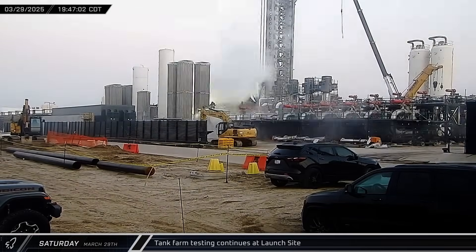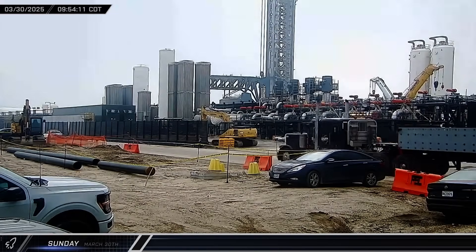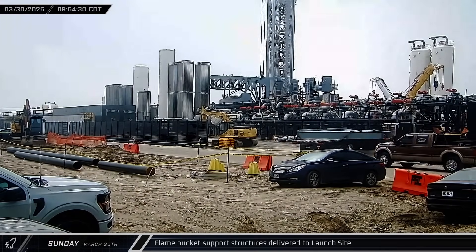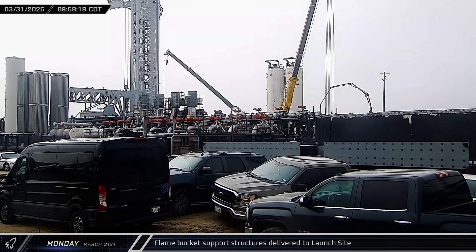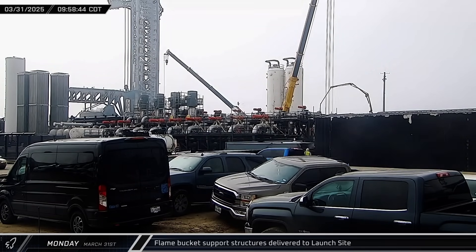The tank farm was tested again in the evening, repeating the test seen on Friday. On Sunday, the third flame deflector support base was delivered to the launch site. The fourth flame deflector support was delivered on Monday, ready and waiting for installation inside the flame trench.